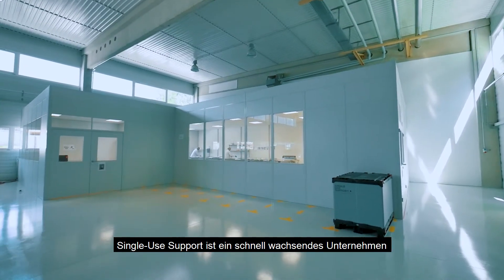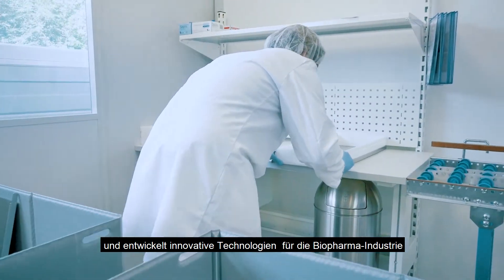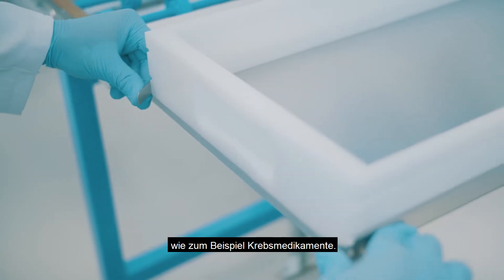Single-Use Support is a fast-growing company that develops innovative technologies for the biopharmaceutical industry to allow them to produce life-saving medicines like cancer drugs quicker, safer and more cost-effective.